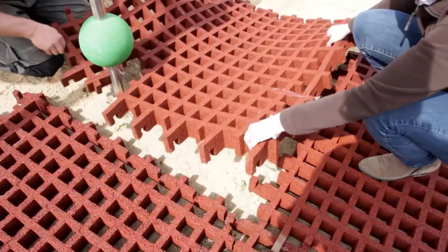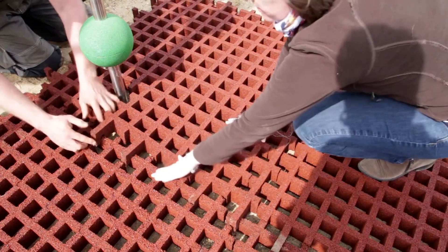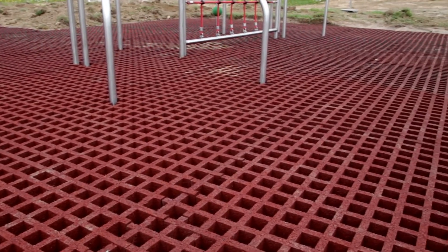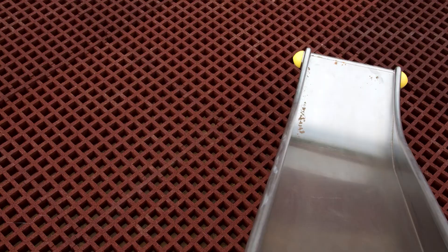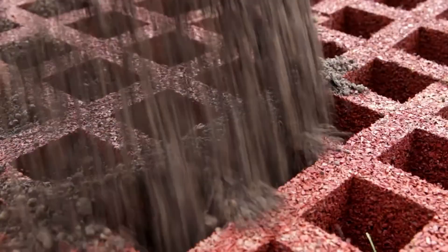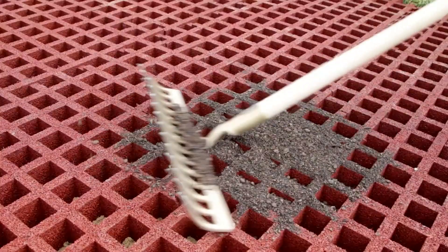These grids work wonders on uneven terrain, enhancing the natural beauty of outdoor spaces. They team up seamlessly with turf, keeping the area visually pleasing and preventing puddles after rain showers. The grids are sturdy, measuring up to 65 millimeters in thickness — meaning you can install swings, slides, and other play equipment without worry.